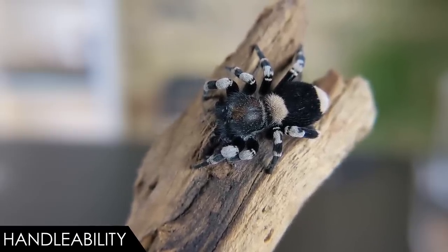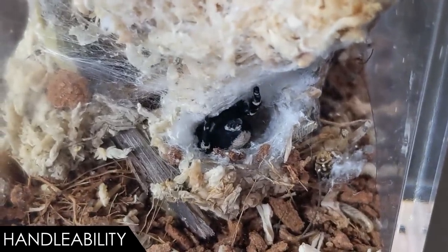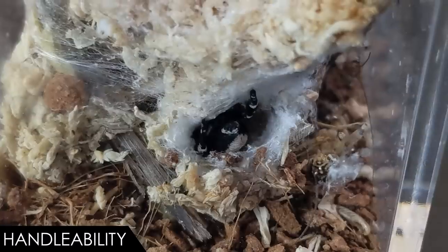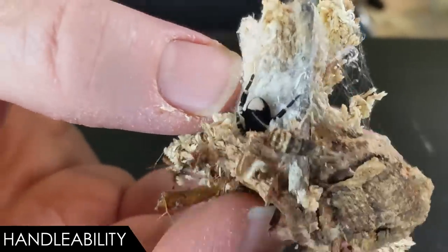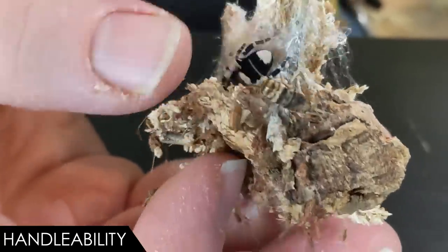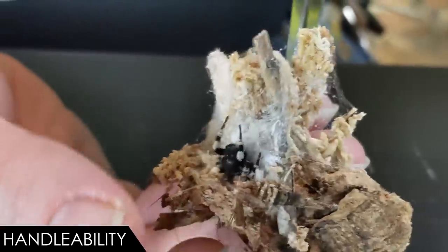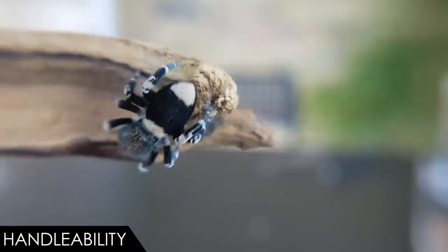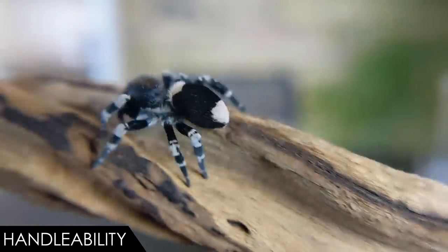The only real reason they get a lower score is because they are much less adventurous than jumping spiders — which you wouldn't be able to tell from watching this one today. They tend to spend most of their time hanging out in their little silk homes, so getting one out to handle it is much more invasive and difficult than it is with jumping spiders. You can handle them safely when needed — say, for cleaning or moving to a larger enclosure, which is actually what we're doing today — but most of the time it is probably best to just watch them. If you want a little spider you can handle regularly, consider one of their wide-eyed cousins.